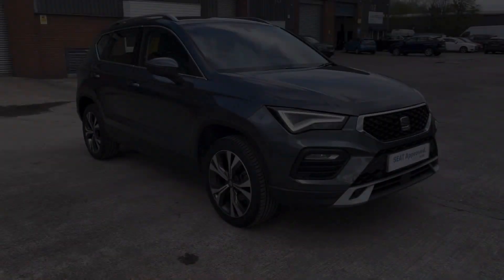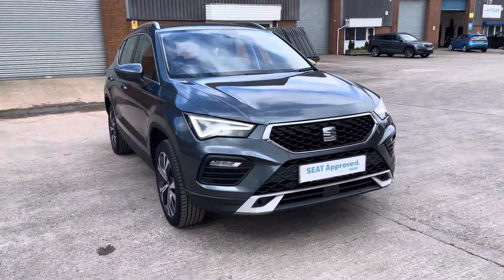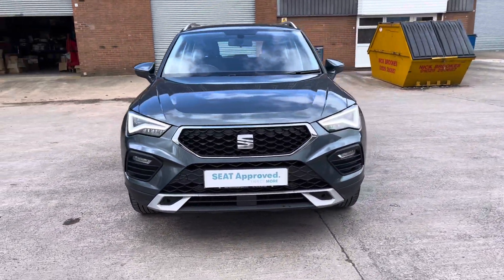Hi, my name is Jamie from Crew SEAT and today I'll be taking you around this SEAT Approved Used vehicle. We are delighted to be able to offer you this gorgeous SEAT Ateca SE Technology.